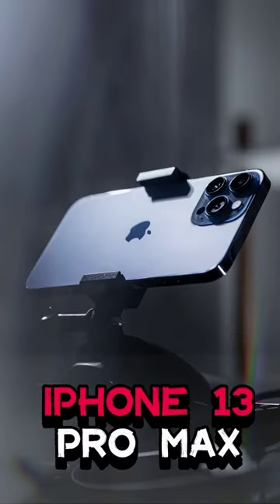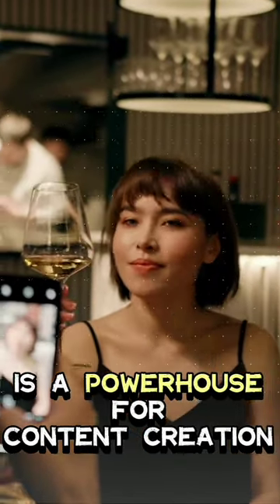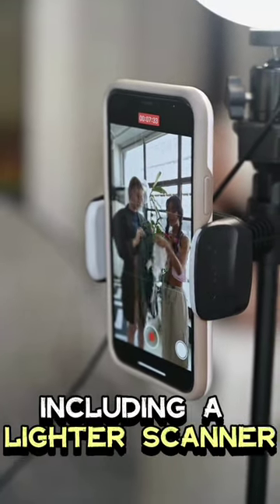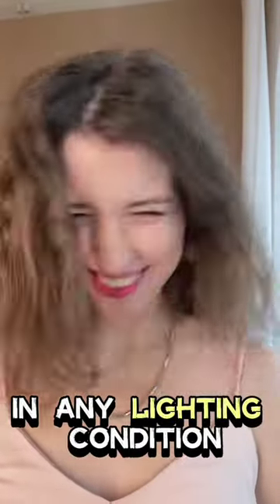iPhone 13 Pro Max. The iPhone 13 Pro Max is a powerhouse for content creation. With its 15-bionic chip and promotion display, it delivers exceptional performance and smooth visuals. Its triple camera system, including a LiDAR scanner, captures stunning photos and videos in any lighting condition.